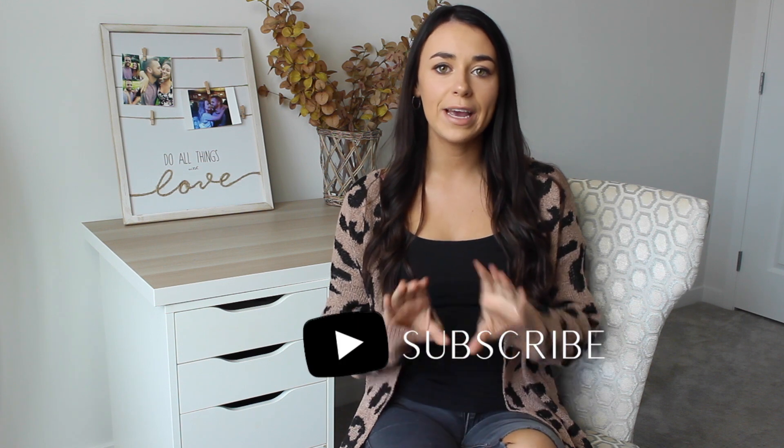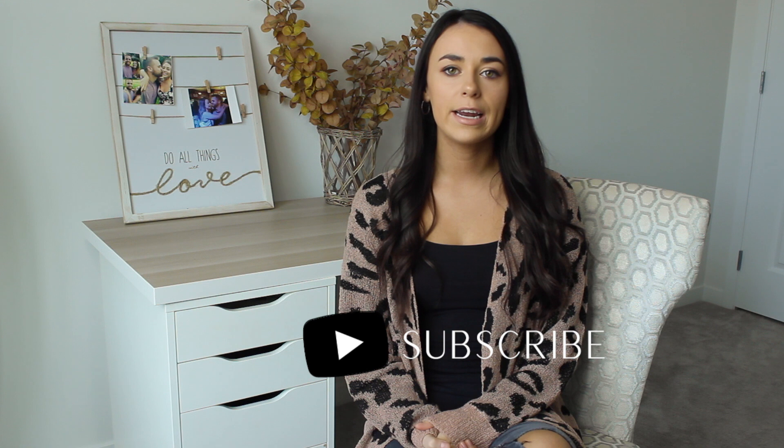Hi everyone, welcome back to my channel. If you guys are new here, my name is Delaney and I create content all about home organization, cleaning, and lifestyle. If those are things that are up your alley, hit that red subscribe button and the notification bell so you won't miss future uploads. Follow me on Instagram at Cozy and Polish.